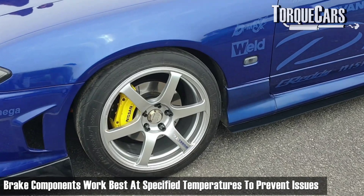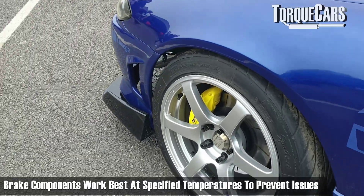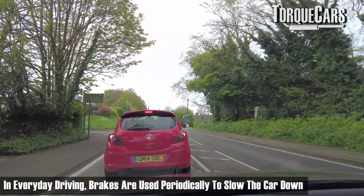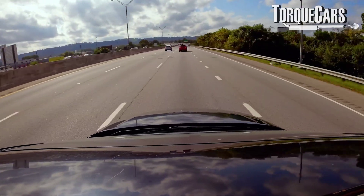Brake components — the pads, the rotors, the discs, and even the fluid — work best at specified temperatures. For most everyday driving, you're just using your brakes periodically to slow the car up every now and then. In spirited driving, you're using the brakes a lot harder and they're doing a lot more work, so they will get hotter.